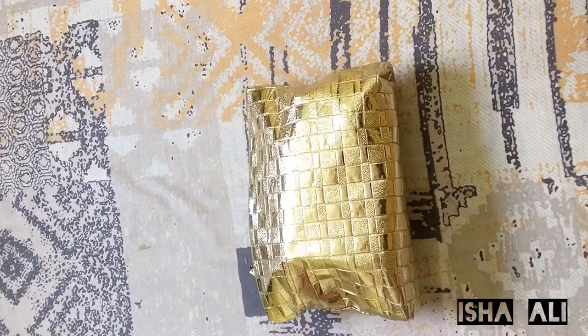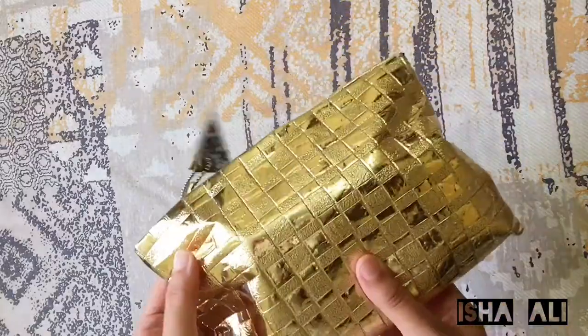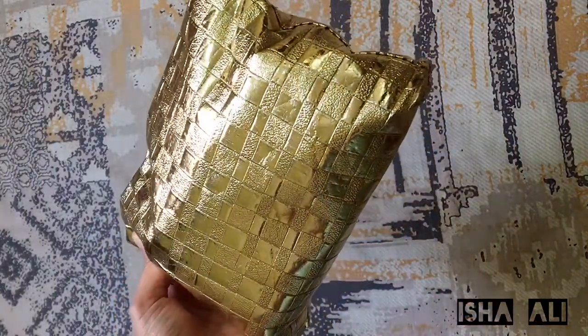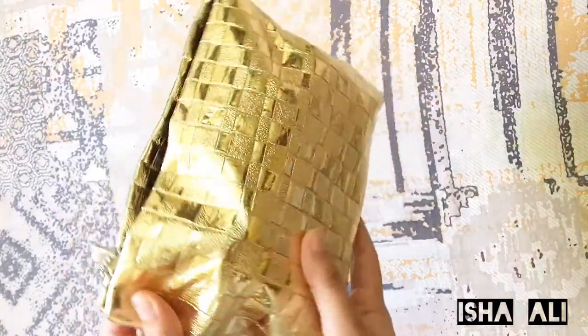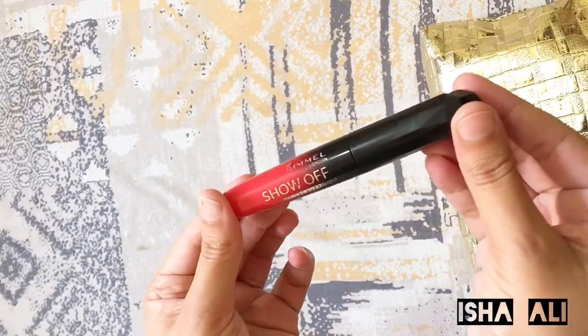Asalaamu Alaikum guys, welcome to my channel! Today we will make a video about what's in my bag. You can see this bag — I bought it from an online store and it was about 600 to 700 rupees. I really liked it because its color is golden and golden is my favorite color. So let's open our bag and see what's inside.